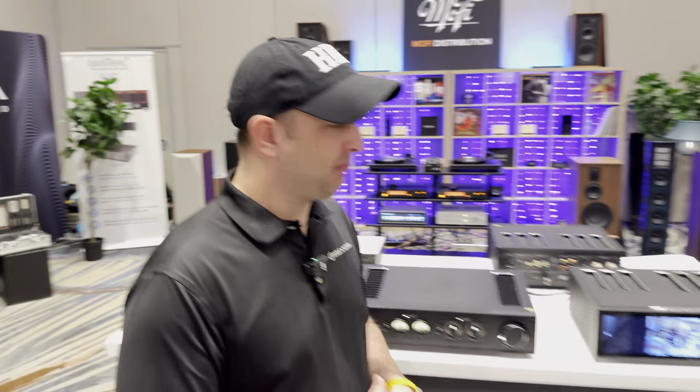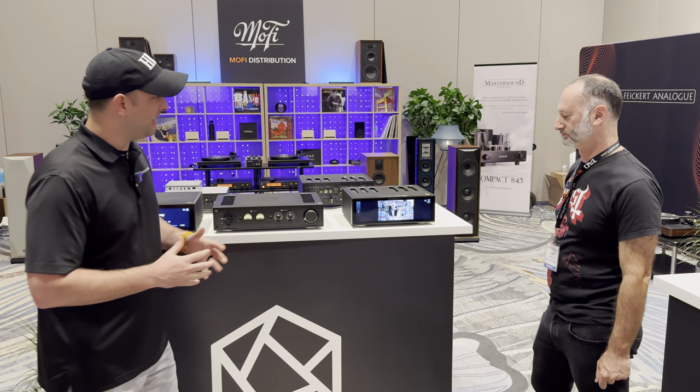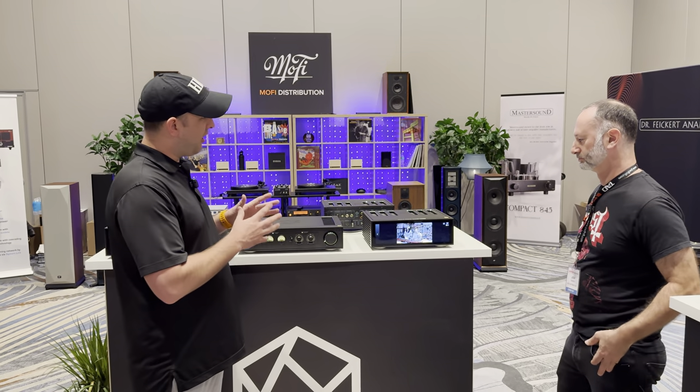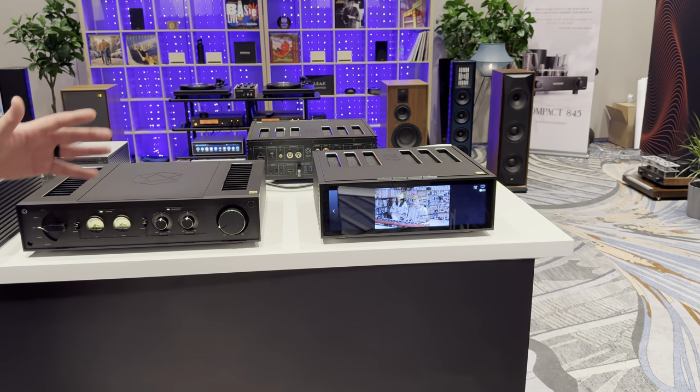What's going on guys, Kellen here at Dream Media Home Theater. I'm with my buddy Josh from MoFi Distribution. We're hanging out here in Schaumburg at AXPONA 2024, checking out all things HiFi Rose. Josh, tell us a little bit about this piece we have here in front of us.